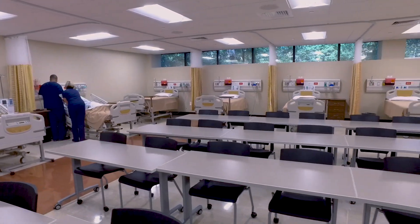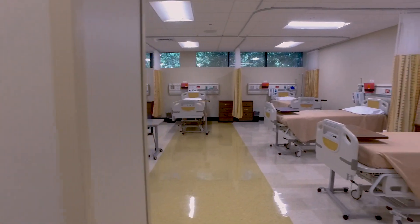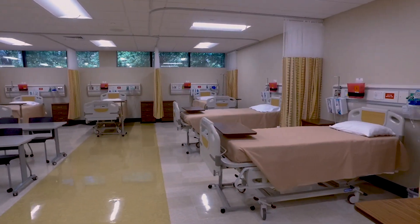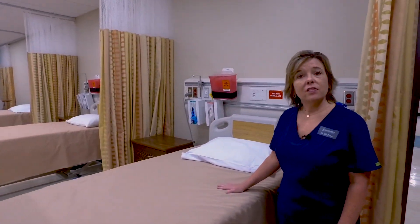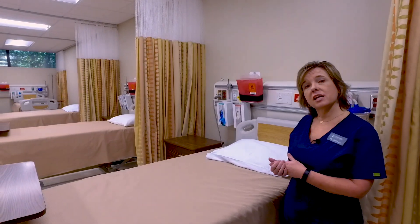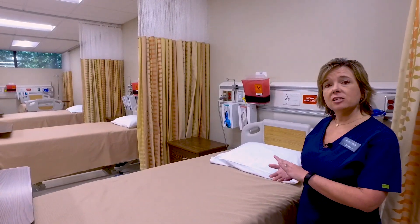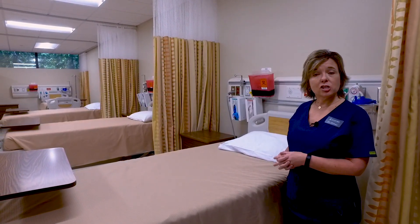Throughout the center, we have a recording system that records simulations, debriefings, and various activities. One of those is here at this demonstration bed. This bed allows faculty to show small skills such as a systems assessment or an IV start, and it's projected to the large screens in all three rooms. This allows students to stay at their stations and practice while the faculty is demonstrating.